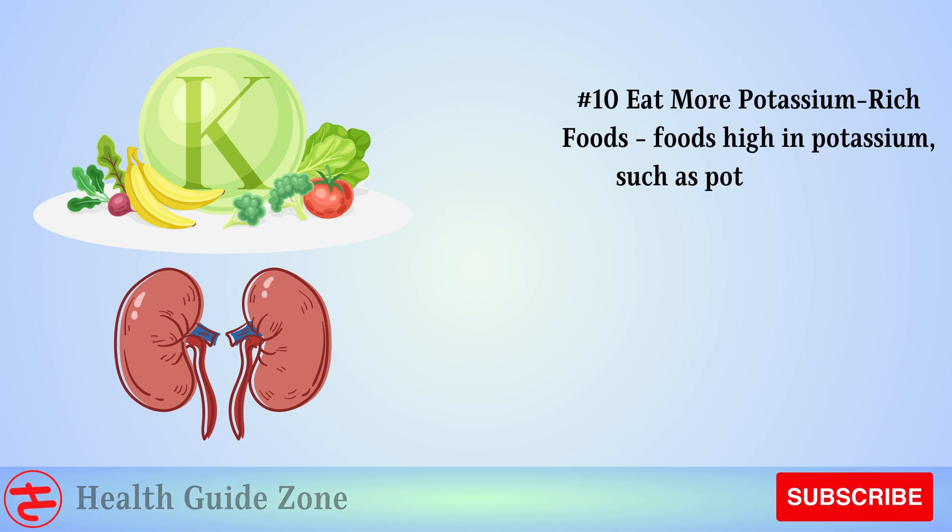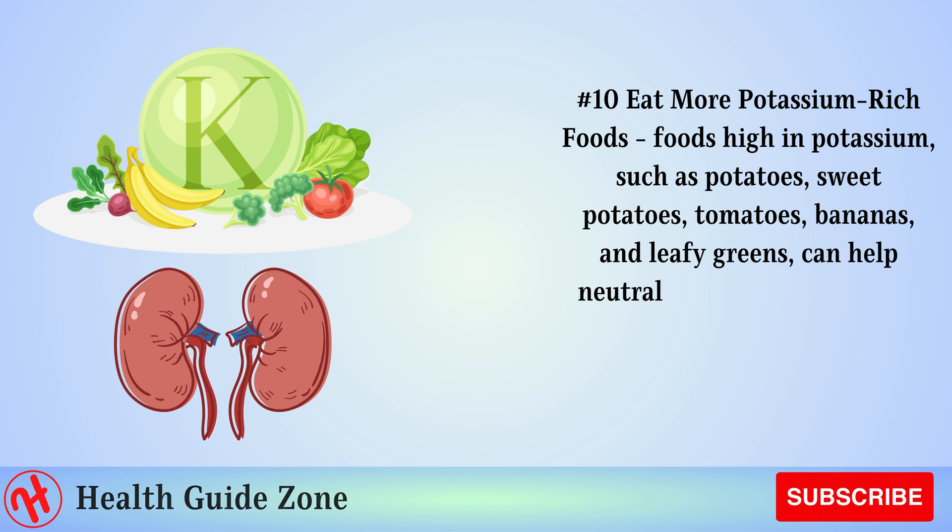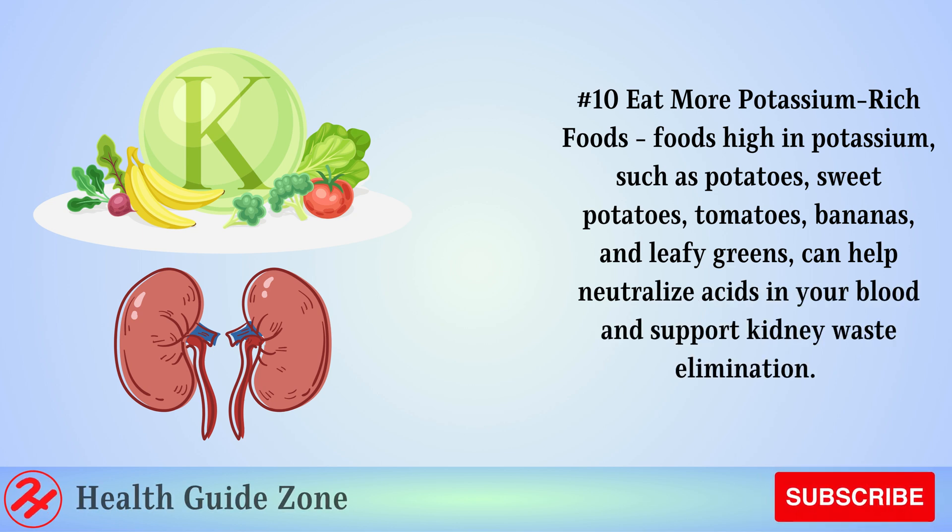Number 10: Eat more potassium-rich foods. Foods high in potassium, such as potatoes, sweet potatoes, tomatoes, bananas, and leafy greens, can help neutralize acids in your blood and support kidney waste elimination.